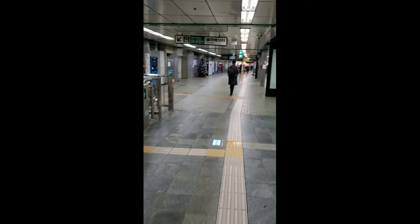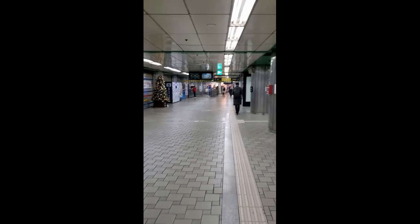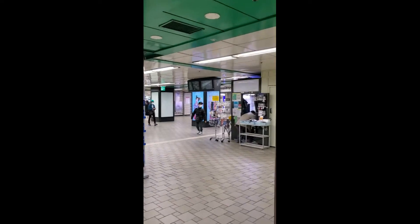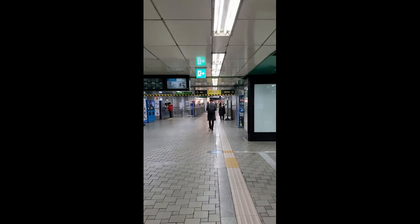So the subway station in Seoul — you can see it's pretty empty right now, but this is usually hustling and bustling all day long. There are little shops and stuff in the subway stations. Really efficient subway system, really easy to get around. They've got a lot of different lines, but it's very easy to get around all of Seoul. It's a really great system — really clean and safe.